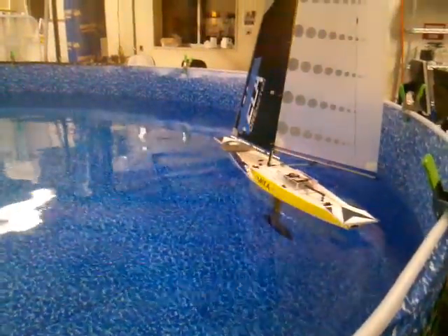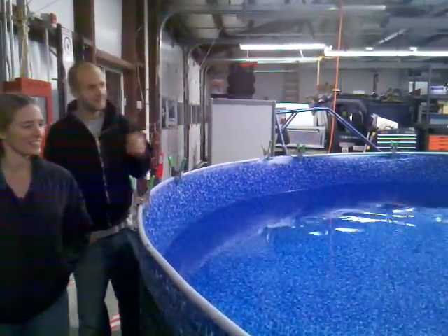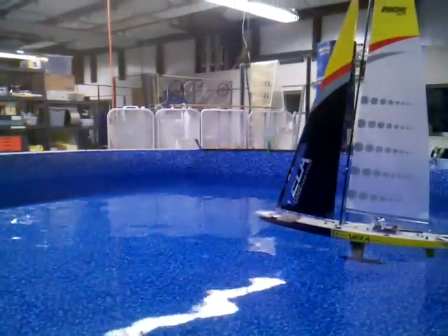That was pretty damn hot. Let's be honest, that was incredibly sexy. You got one fine vessel there — it's chilling out in the islands a little bit.